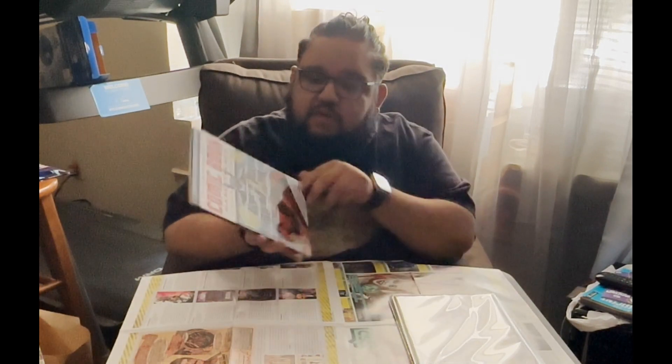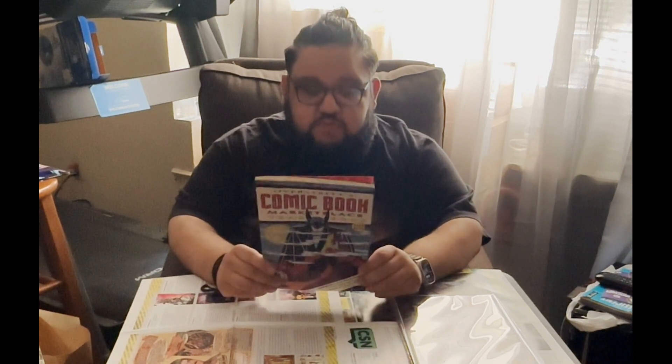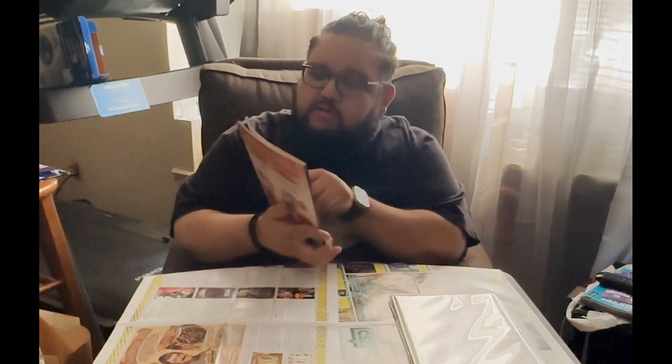Next we have the Overstreet Comic Book Guide. Before the internet, this is where you would get prices for comic books. This is a bit of an old one — I picked it up because of the Batman art on the cover. The guide itself is much bigger because it had to encompass all the comic books that were out there so you could track their value. This is actually a book they would send out to update pricing — any books that went through price changes throughout the year, they'd send this little yearbook out at the end of the year. This one's from 2014-2015.